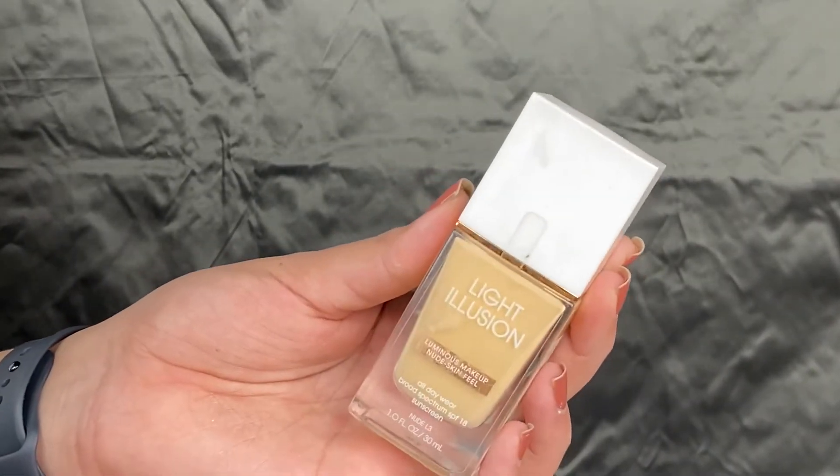Next up we have foundation — this is the Flower Beauty Light Illusion Foundation. It is a favorite from my entire makeup collection and I like it because it's illuminating. During the day it keeps my skin really nice and dewy, and at night I can go a little heavier for a fuller base look. It layers easily and tones down easily, so it's a very beginner-friendly, easily manipulated foundation.